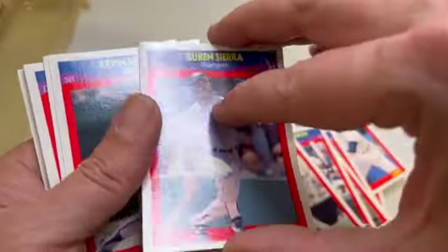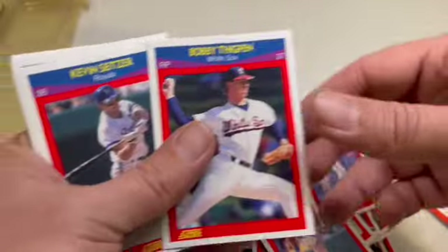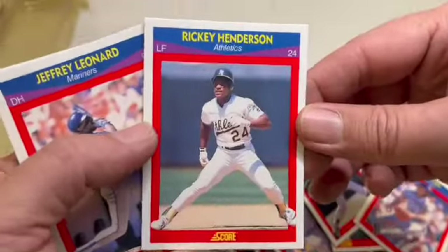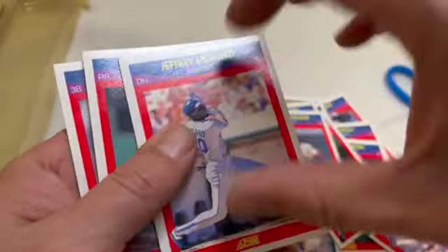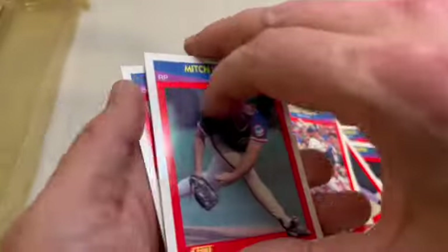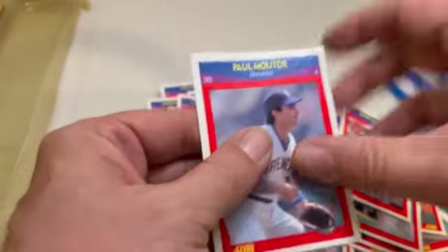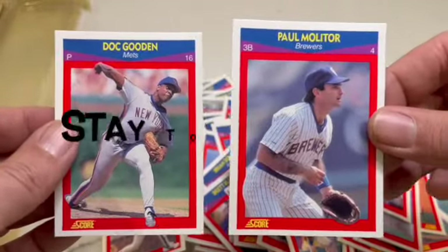Ruben Sierra. Who's that? Bobby Thigpen. Dave Stieb, there's Rickey — I've never seen these cards before. Coming down to the last few: Robin Yount. Where's Paul Molitor? I haven't come across his card yet. Eric Davis, Mark Langston, and there's the Igniter — and hiding behind him is Doc Gooden. So there you have it.